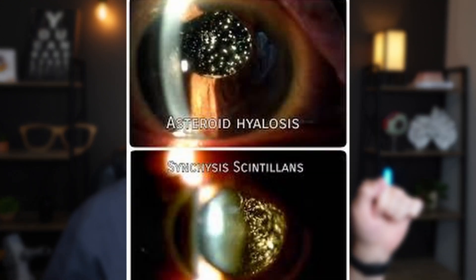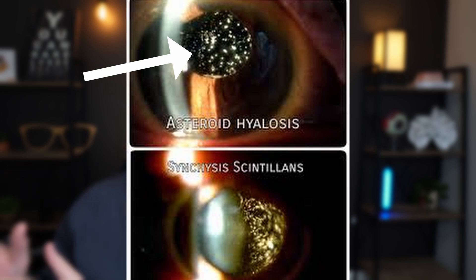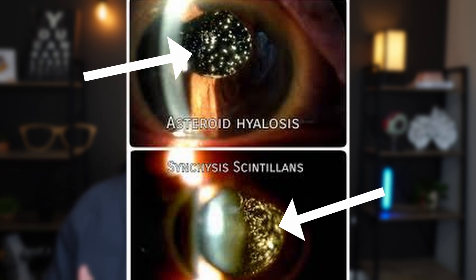Believe it or not, there are actually two similar conditions that have similar presentations. One is asteroid hyalosis, and one called synchesis scintillans. So let's go over exactly what these two are.